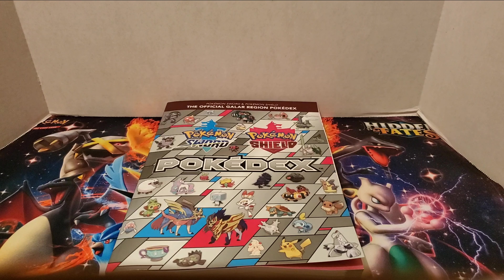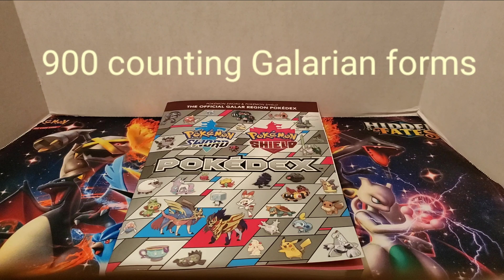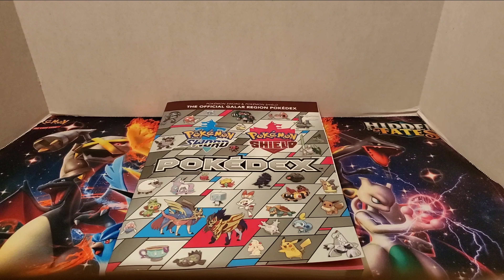With the release of Sword and Shield, there are close to 1,000 Pokemon — I'll have the exact number on screen when I edit this. We could count regional variants, especially since regional variants usually change typing. With Sword and Shield in particular, some regional variants that changed typing also gained new evolutions, like Galarian Meowth and Galarian Linoone.